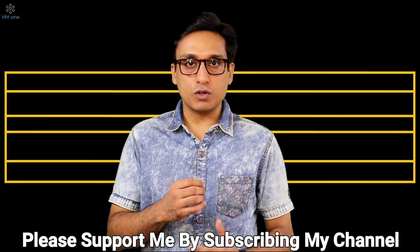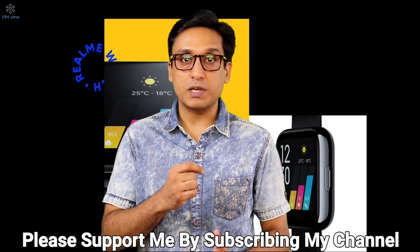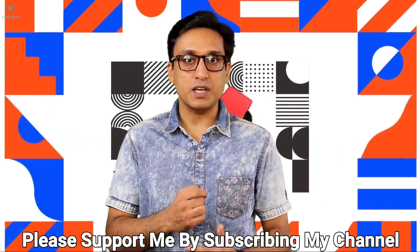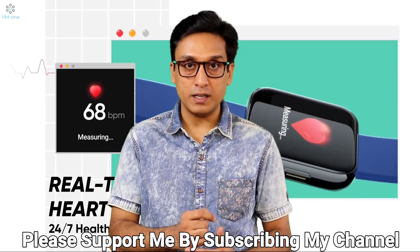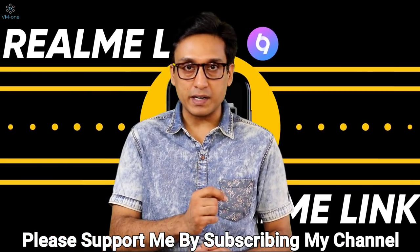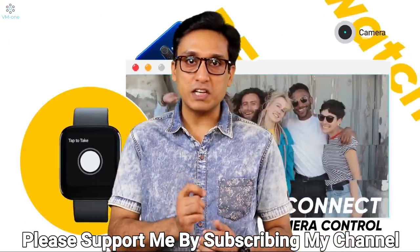The Realme smartwatch costs 4,000 rupees, while Amazfit Bip S costs 5,000 rupees. But Amazfit is a better option. Reason number one: with Amazfit you get 40-day battery life, while Realme gives only 6-day battery life.